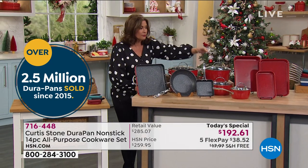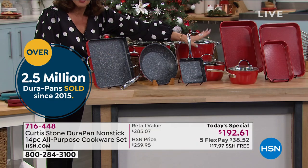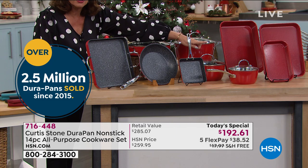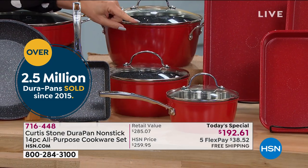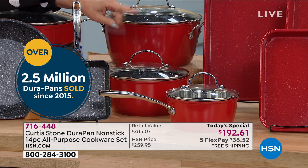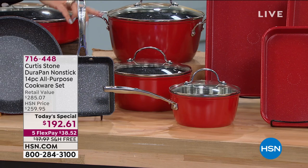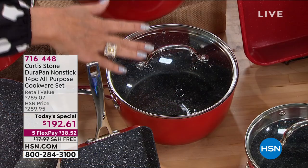Starting right here in the middle with traditional pieces: you have your 1.5-quart saucepan with double pour spouts and a colander lid. All the features you love. In addition to that, you're going to get your 2.8-quart saucepan as well — the core pieces you need, they're here.